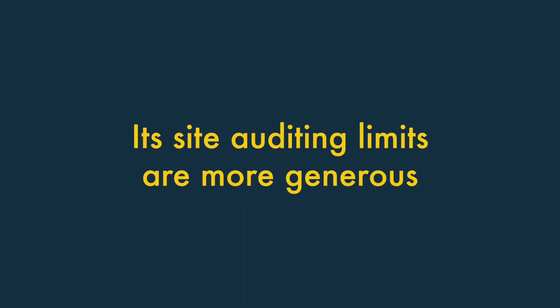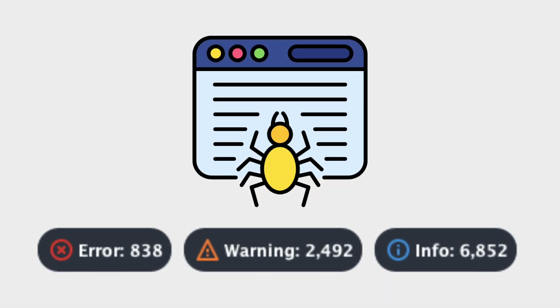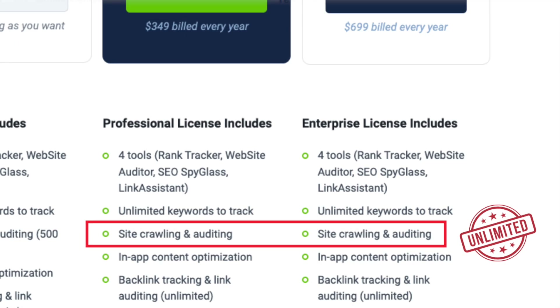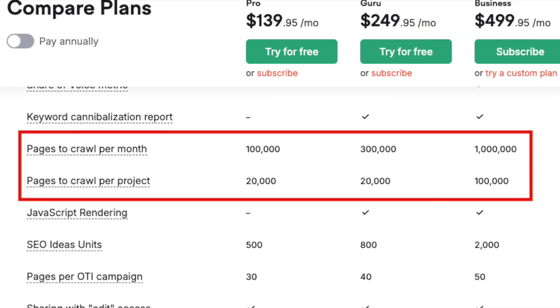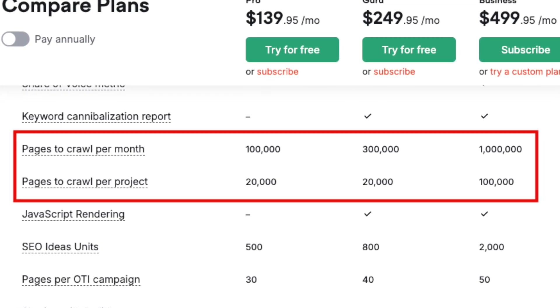3. Its site-auditing limits are more generous. During a site audit, an SEO tool crawls your site and highlights common technical SEO problems. Significantly, no limits are applied by SEO PowerSuite to the number of pages you can crawl during these audits. By contrast, SEMrush does apply monthly crawling caps, making it less suitable for regular auditing of large websites.